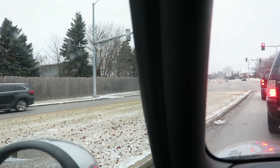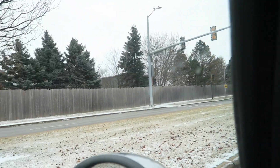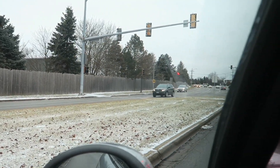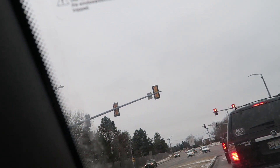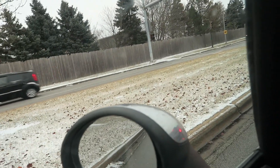I know a lot of the people that watch my vlogs are from California because I vlog at Berkeley, so this is what winter in the Midwest typically looks like. The sky is completely white — it's really strange. There's snow.